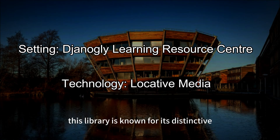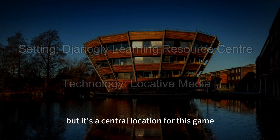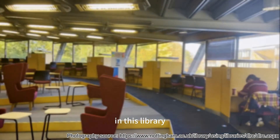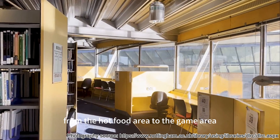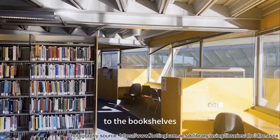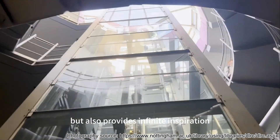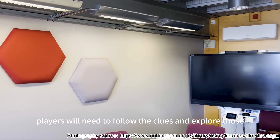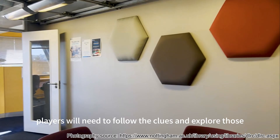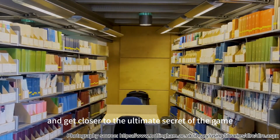This library is known for its distinctive bubbling bucket shape, and not only is it striking to look at, but it's the central location for this game. In this library, every corner is full of possibilities. From the hard food area to the game area to the bookshelves, the variety of environments adds to the charm of the venue and provides infinite inspiration for the game's design. Players will need to follow the clues and explore those special spaces to solve the puzzles and get closer to the ultimate secret of the game.